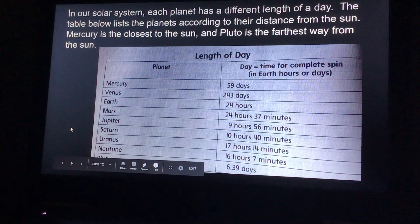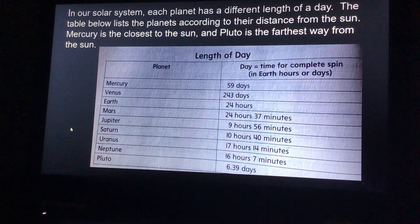So in our solar system, each planet has a different length of a day. The table below lists the planets according to their distance from the sun. Mercury is the closest to the sun, and Pluto is the farthest away. It shows that a day equals the time for a complete spin in Earth hours or days. For Mercury, it's 59 days. Venus is 243 days. Earth is 24 hours. And Mars is 24 hours and 37 minutes.